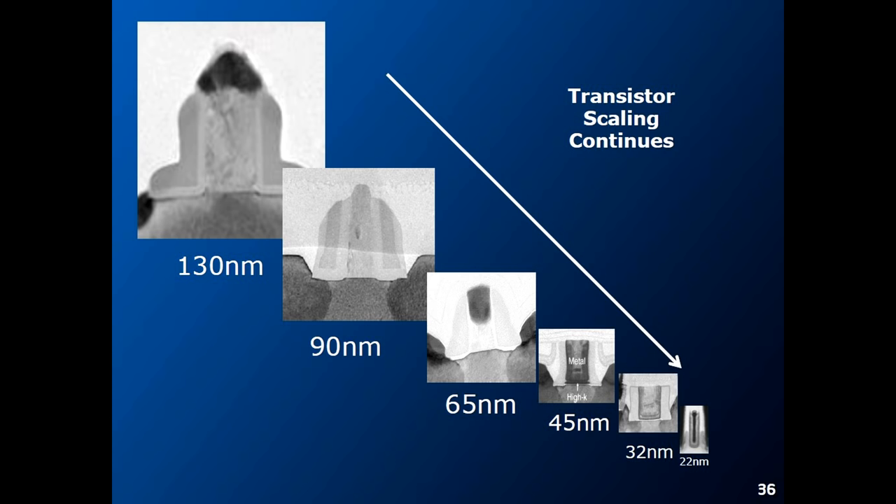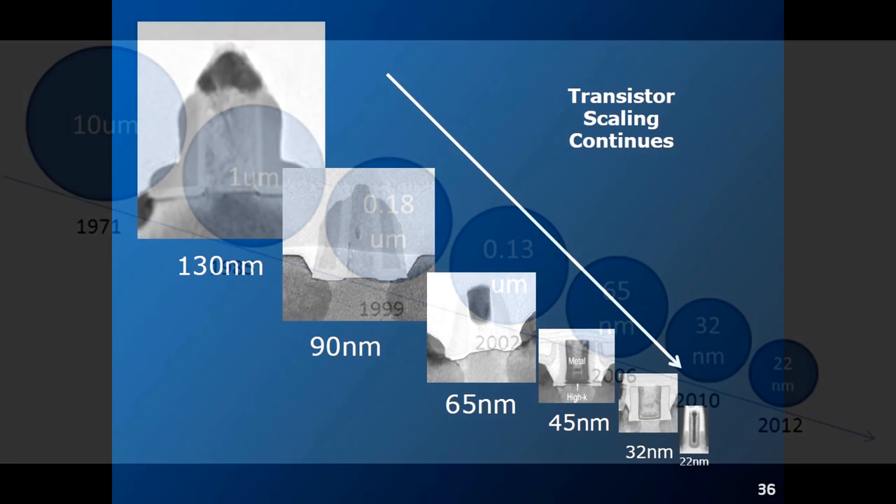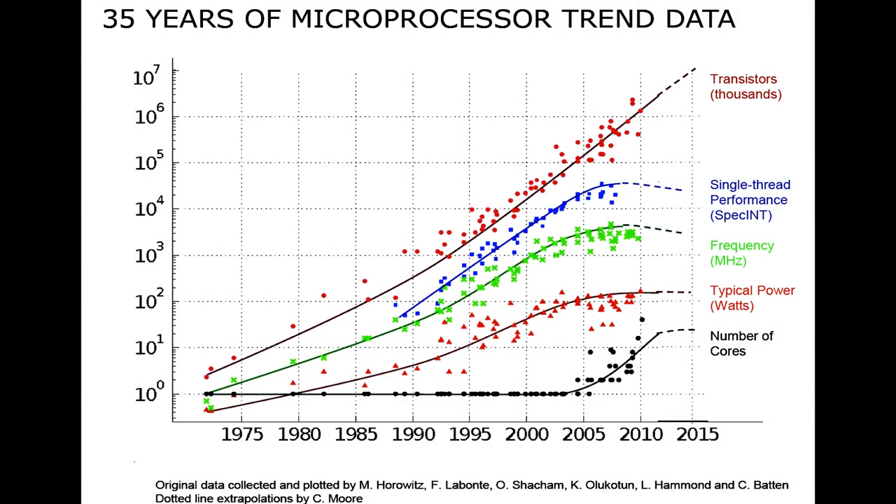The reason these transistors are shrinking is because of the manufacturing node — you can see a historical bunch of nodes here going from 10 micrometers down to 22 nanometers in 2012, which was Intel's node. This improvement in manufacturing, this shrinking manufacturing node, creates smaller transistors and smaller components within microchips, making them faster because smaller transistors switch faster while using less power.